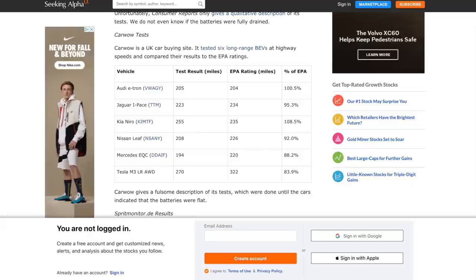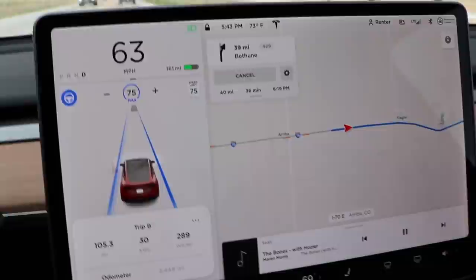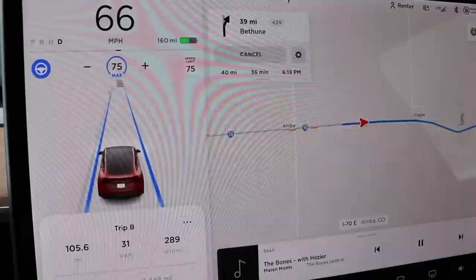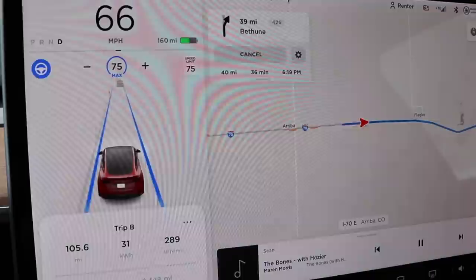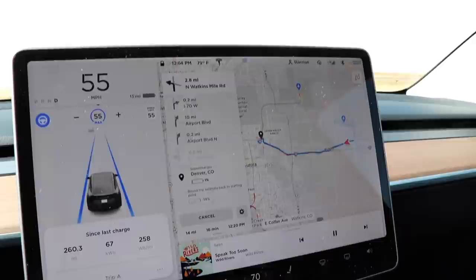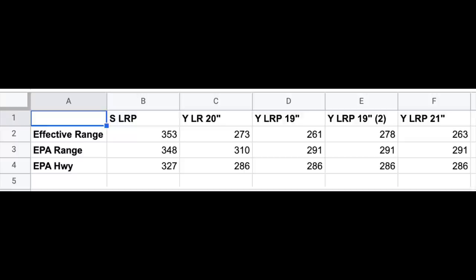Sean also did range testing on multiple Tesla variants: the Model S Long Range Plus with the Raven update, a Model Y Long Range, and Model Y Performance editions. Tests were done on the same stretch of highway at 55–75 mph with ambient temps from 60–88°F, documenting watt-hours per mile every 30 minutes. The Model S Long Range Plus (EPA 348) achieved an effective range of 353 miles. The Model Y Long Range with 20-inch wheels (EPA 310) achieved 273 miles.